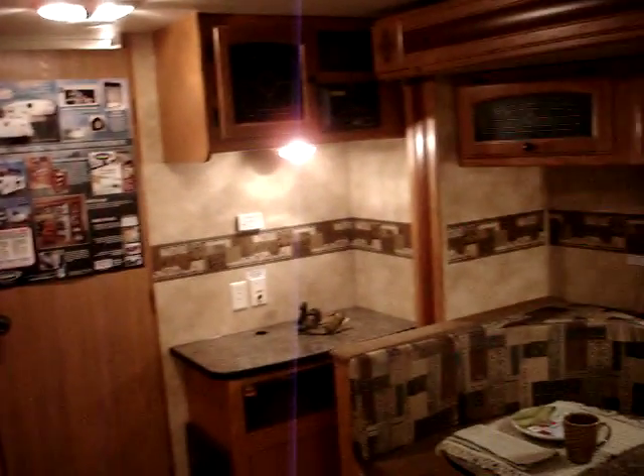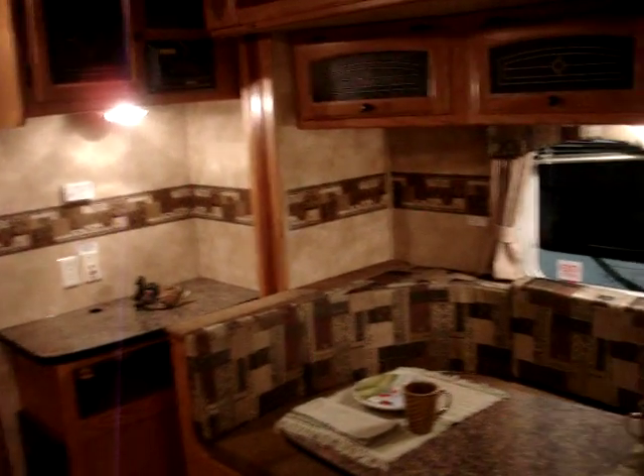That fairly well concludes things inside the 2010 North Trail Model 21 FBS manufactured by Heartland Recreational Vehicles. This presentation was again brought to you by Terry Fraser's RV Center in Eldridge, Iowa. Thank you.